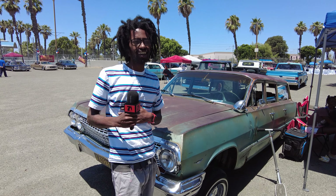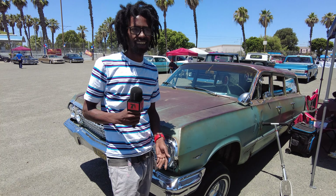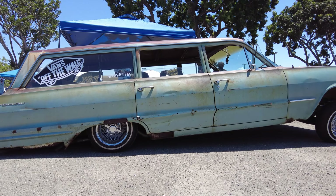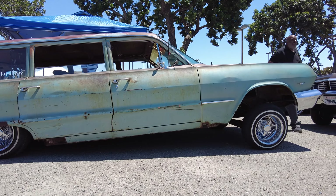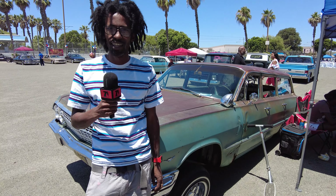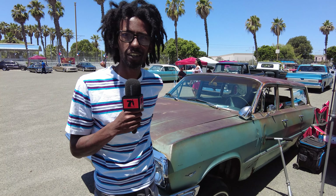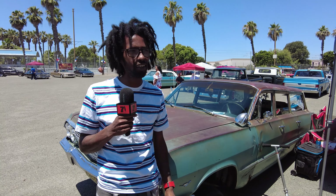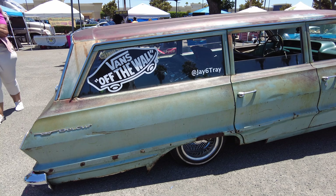I'm Jay — Jay Six Trey. This is Patina Tina. She's a '63 Bel Air wagon — Chevy Bel Air wagon. I've had her about two years, and she's been cut about a month after I picked her up, straight to one way front and back, corner to corner. I do all my own work. We break it, we fix it, we come back outside — that's the motto.